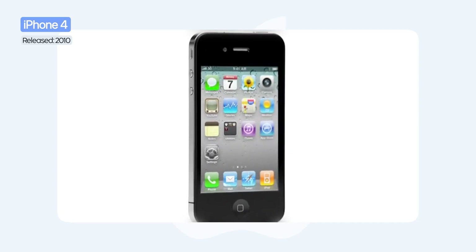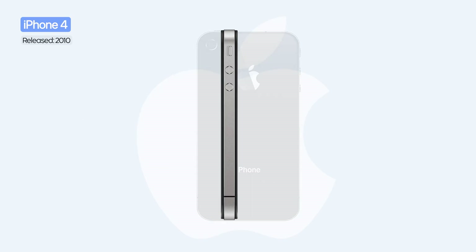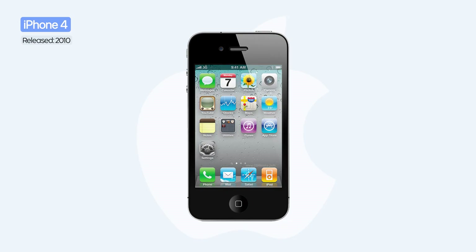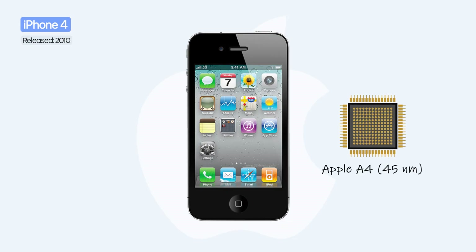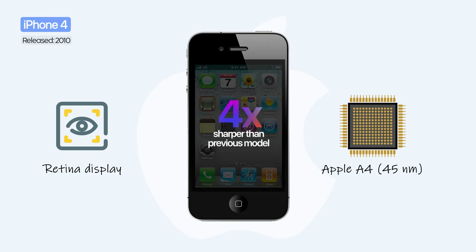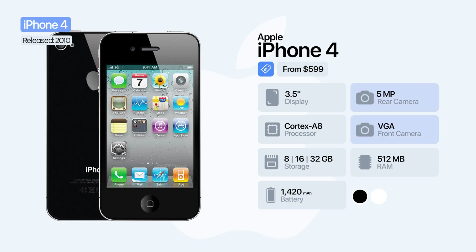In 2010, the iPhone 4 marked the first major design leap — a stainless steel frame and glass back, promoted as the thinnest smartphone in the world. That same year, Apple introduced for the first time its own processor, the A4 chip, and the revolutionary Retina display, four times sharper than previous generations. It was also the first iPhone with dual cameras: a 5-megapixel main camera with LED flash and a VGA front-facing camera. The phone included 512 megabytes of RAM and up to 32 gigabytes of storage.